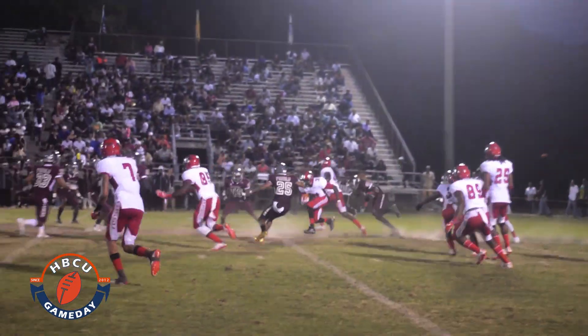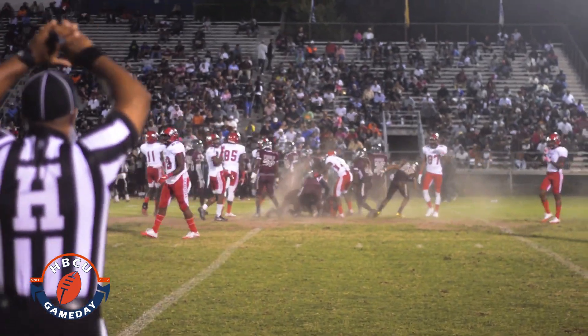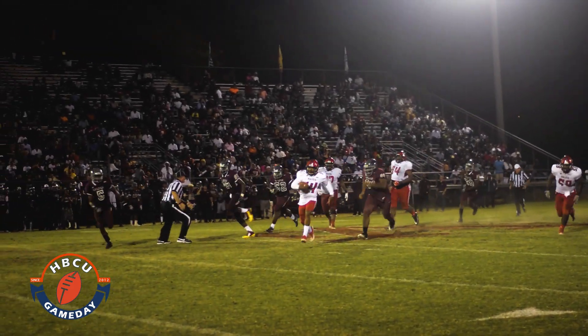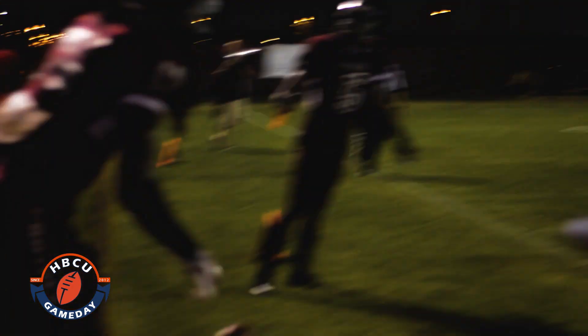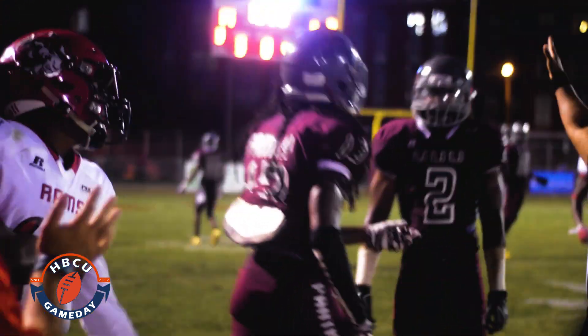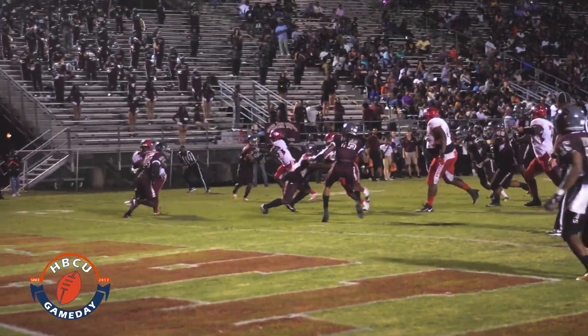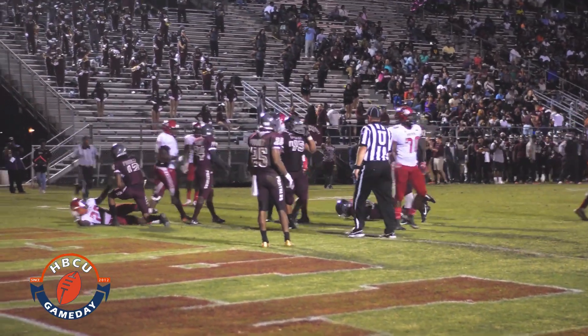Second half, WSSU driving down the field with three yards and a literal cloud of dust. Then Rod Tinsley finds a hole in the defense, hits the sideline, and then gets hit on the sideline, tacking on 15 more yards — you just can't do that, son. Karyon Moore had himself a big night as this 9-yard score was part of a 129-yard rushing performance, and the Rams take the momentum.